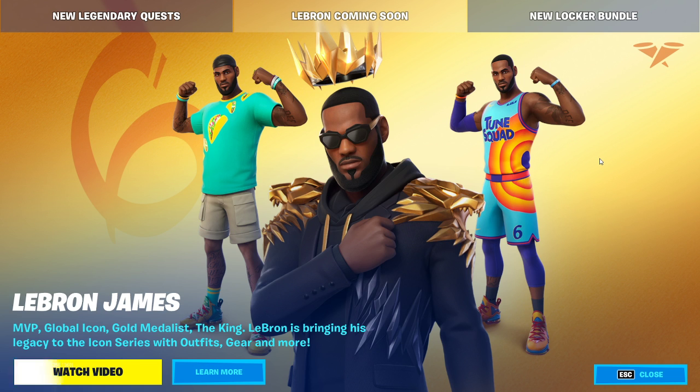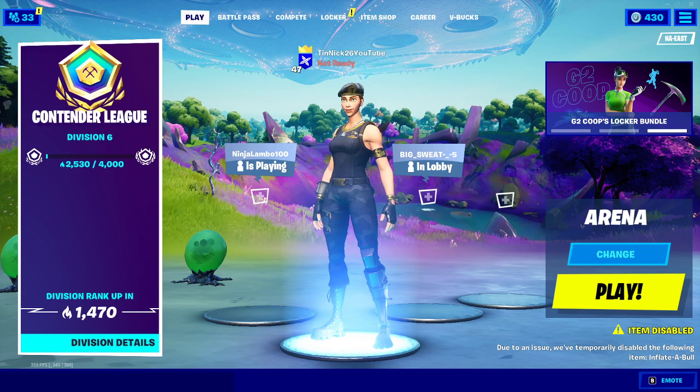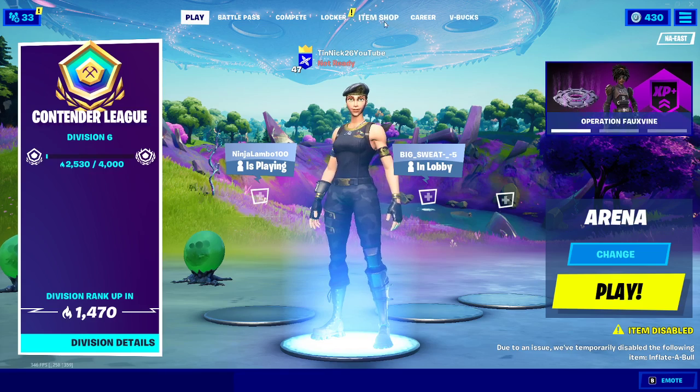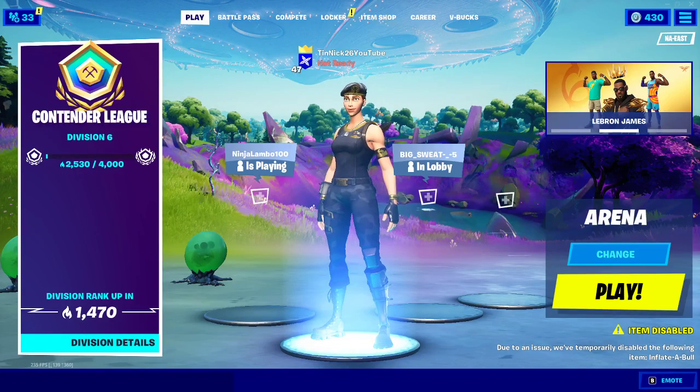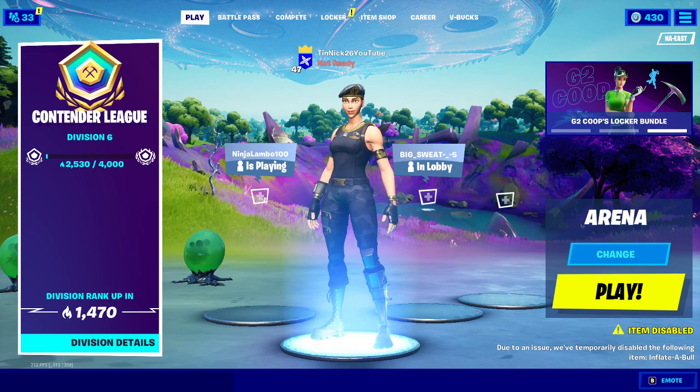I have a bunch of codes guys and I'm gonna be giving all these codes out. All you have to do is drop a like, subscribe, hit the bell, use my code in the item shop, and make sure to follow me on Instagram guys. I'll give you my Instagram in a quick second — let me get my Instagram on screen.